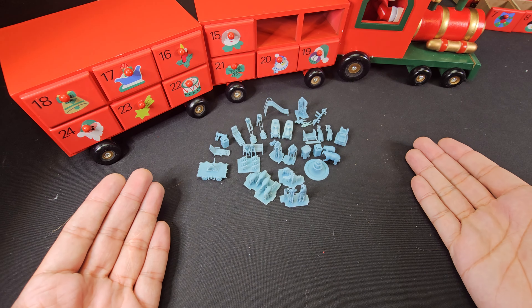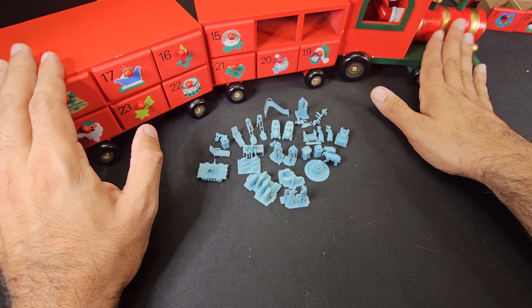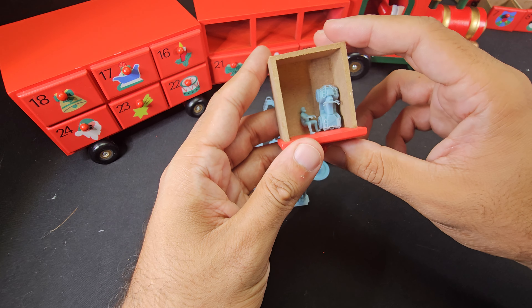Alright ladies and gentlemen, welcome back to our advent calendar series for 2023 mini prints edition with our customizable advent calendar train. With that, let's go ahead and take a look at day number 15.